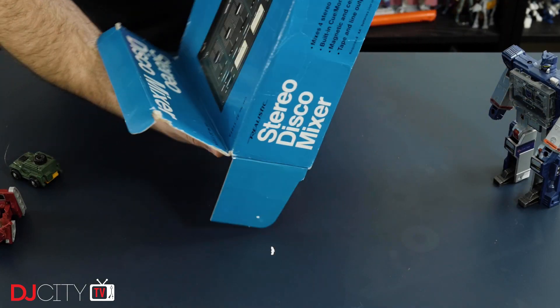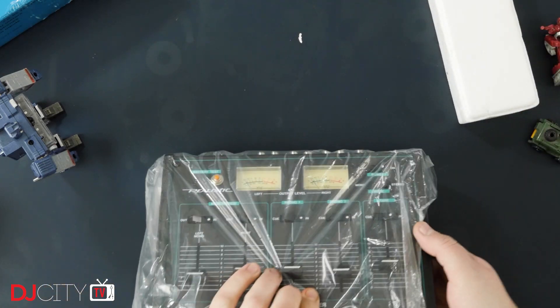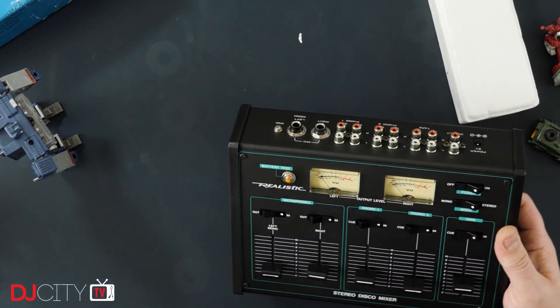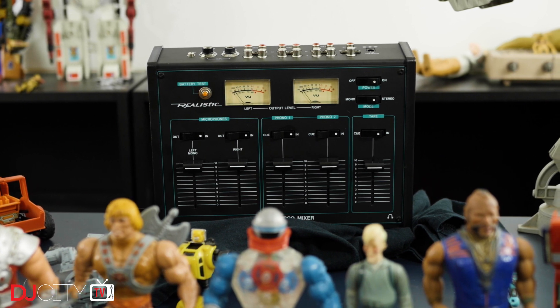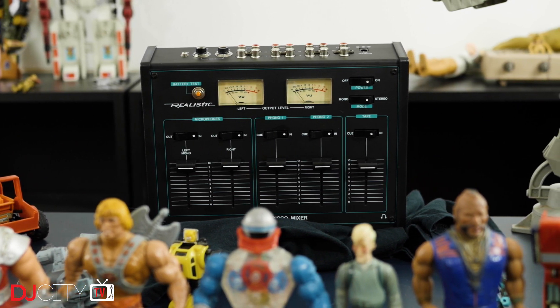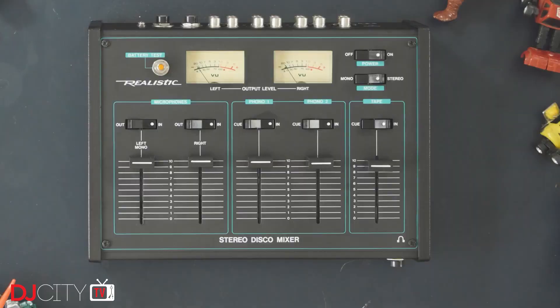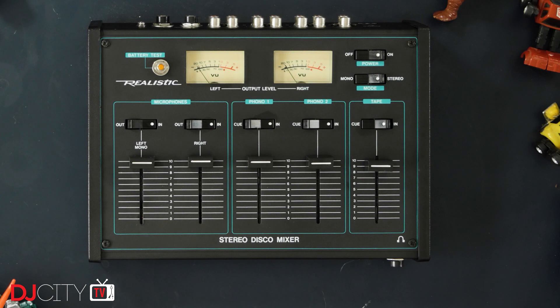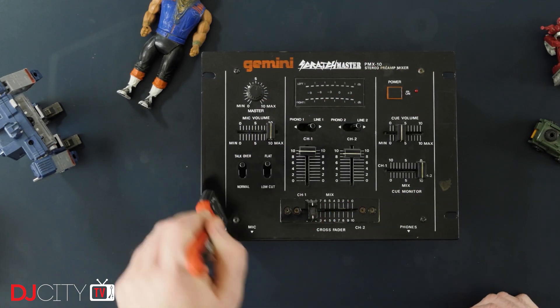First up is the mixer that gets commented on the most — the oldest model I have, dating back to the 1980s: the Realistic 32-1101A. This was one of Radio Shack's in-house brands; there were a few varieties including the 1200 series which had a crossfader. This one can be powered by double-A batteries, which I guess means Realistic invented portablism over 30 years ago. I have very fond memories of Radio Shack — or Tandy as it was known in the UK. I scored this particular unit from eBay for about 20 bucks and was delighted to find it was completely box fresh — judging by the condition, it's pretty much never been used.